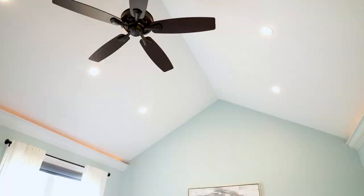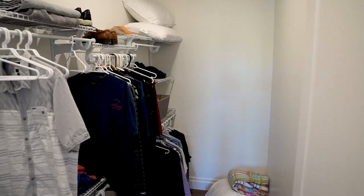Welcome to your master retreat with 15-foot vaulted ceilings, crown molding, accent lighting, huge windows with views for days, and a massive walk-in linen closet with plenty of room for all of your clothes, shoes, and purses.